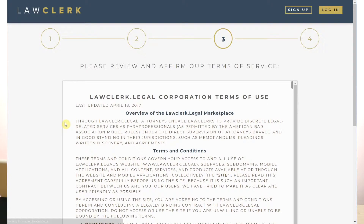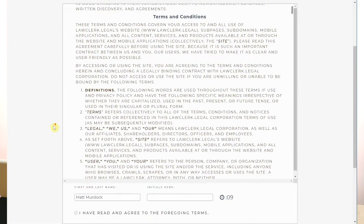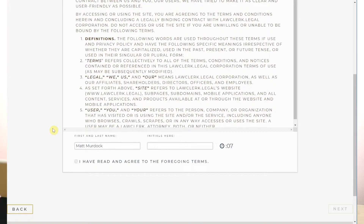Step three has you review the Terms of Service. I know it can look intimidating. The key to our Terms of Service is that our freelance lawyers cannot talk to clients, cannot talk to opposing counsel, and cannot make court appearances. They're only working in a paraprofessional capacity. In addition, you are responsible for the final work product you receive. You will get a copy of the Terms of Service sent to you via email.